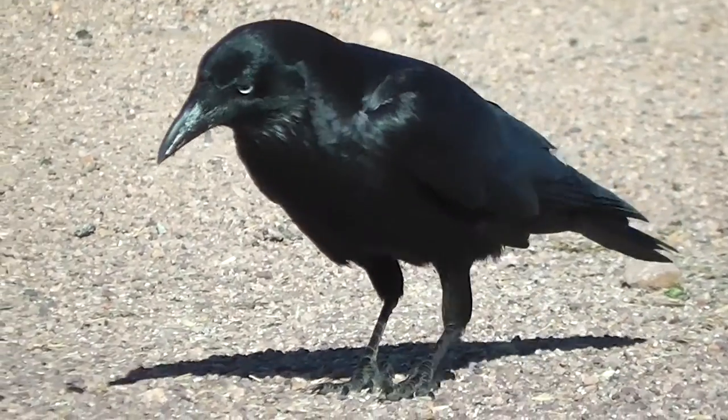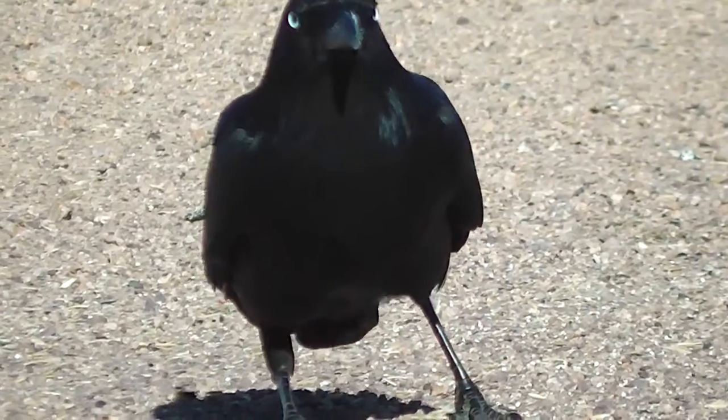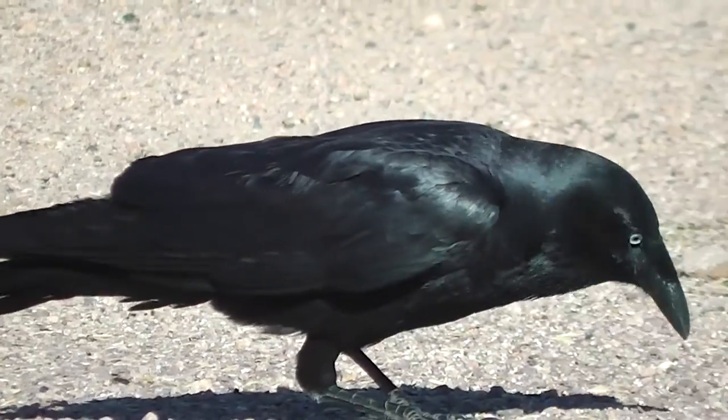That's an Australian Raven, I think. Isn't it so glossy?